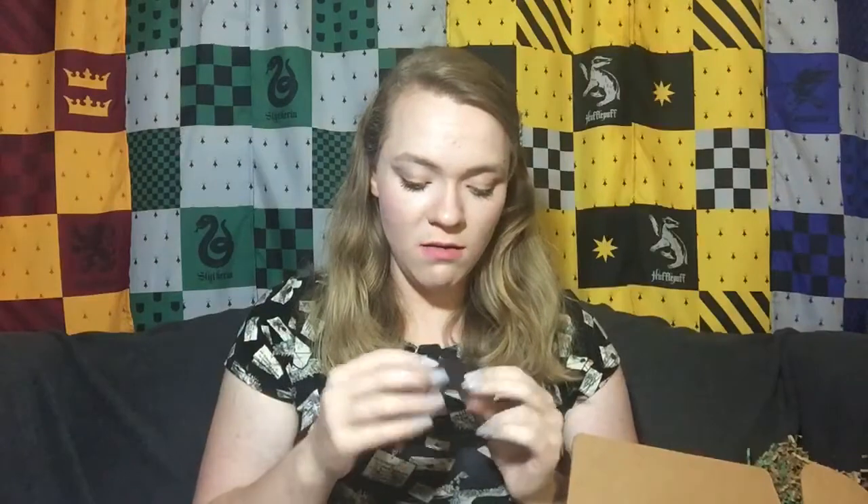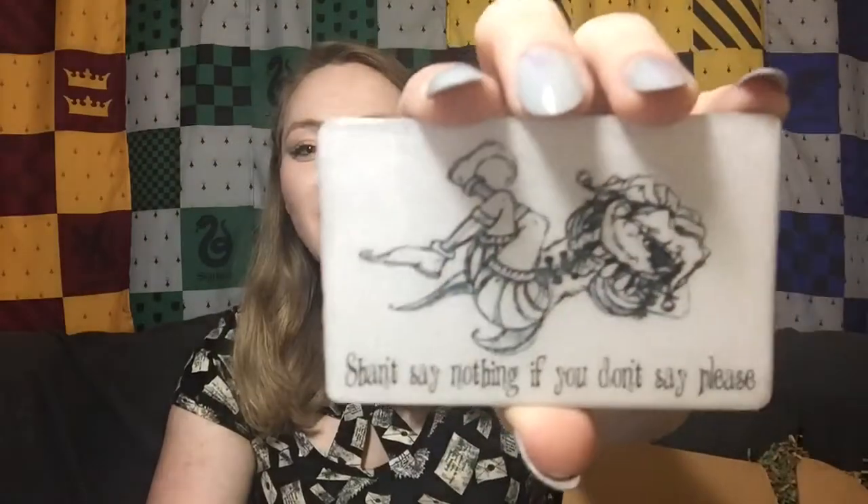We have a magnet in here. It says 'Shan't say nothing if you don't say please' — it's Peeves the Poltergeist! I love that because you never see Peeves in any Harry Potter merchandise or subscription boxes. He's kind of forgotten because he's only in the books. I appreciate that they took things from the books and applied it to this box, and also that it's a magnet, because you don't really get magnets very often in subscription boxes.